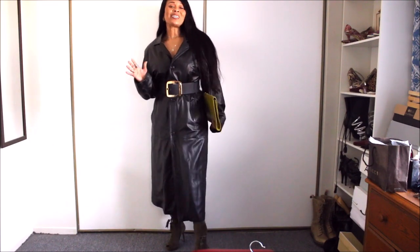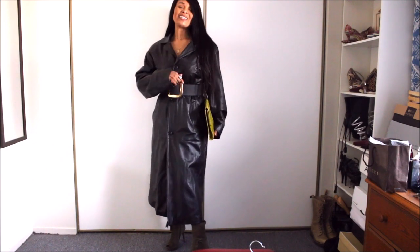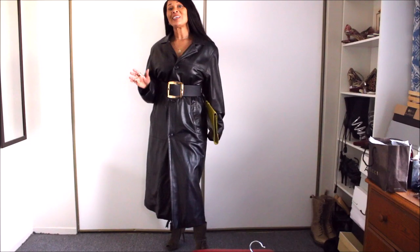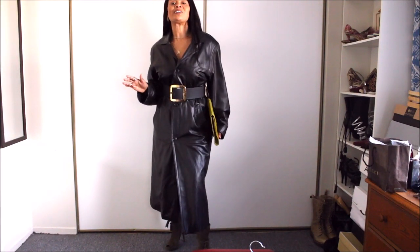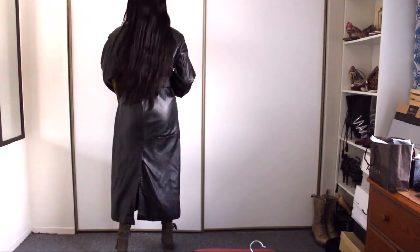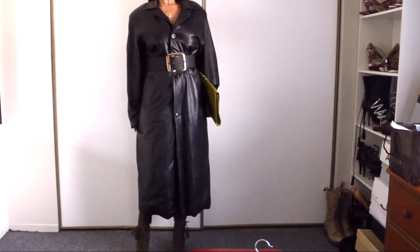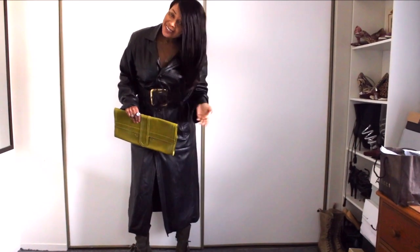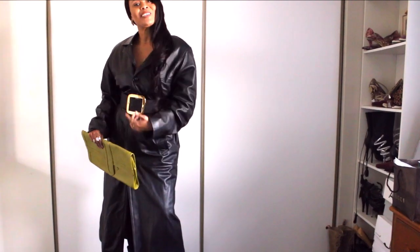For this one, all I simply did is change up the accessory a bit — switch the belt around. For me this is definitely a new look, it is different. This you could wear on an evening out, and you could change your boots as well. You could also change your hair, just put it in a different chic style and you're good.